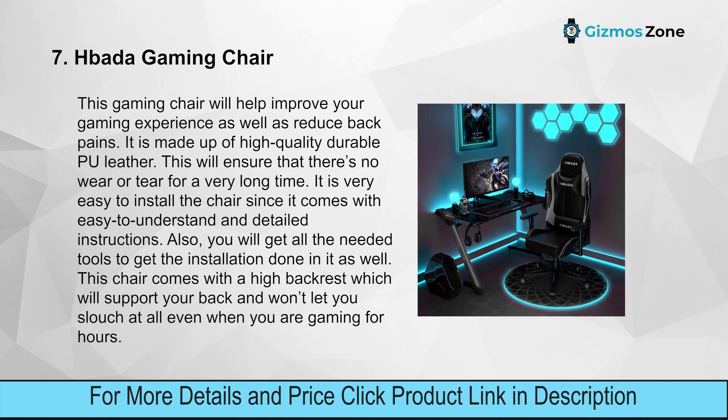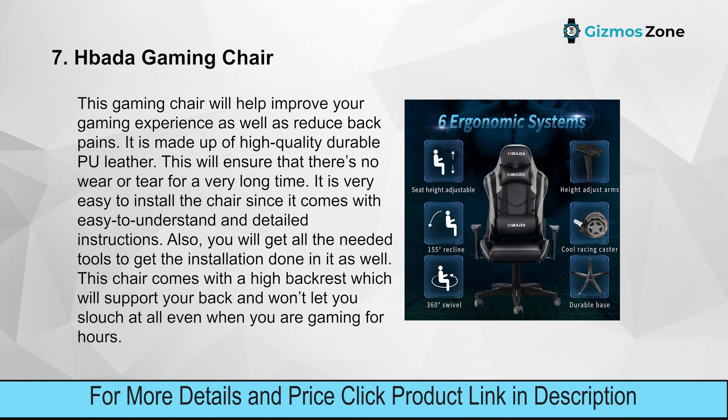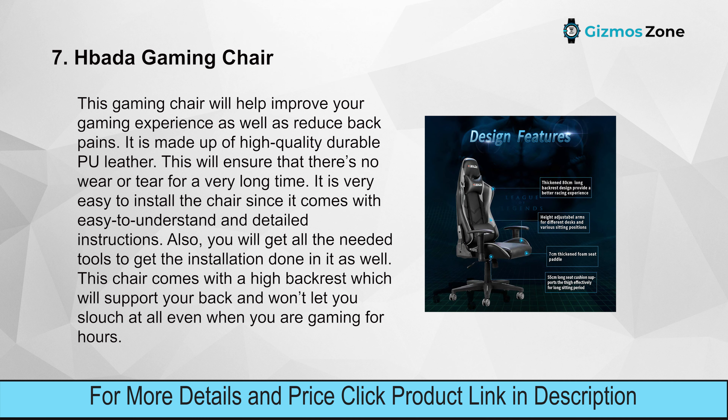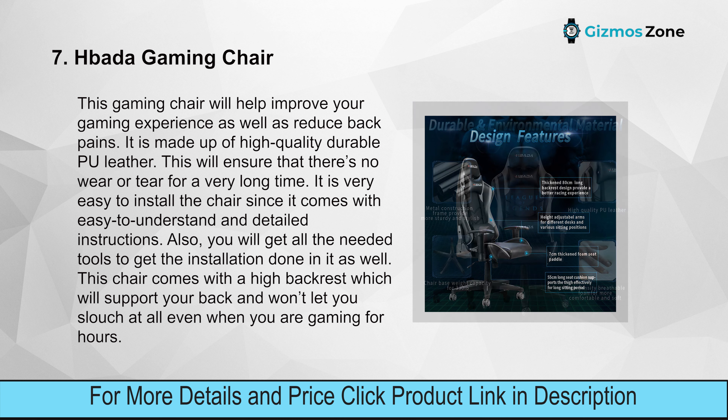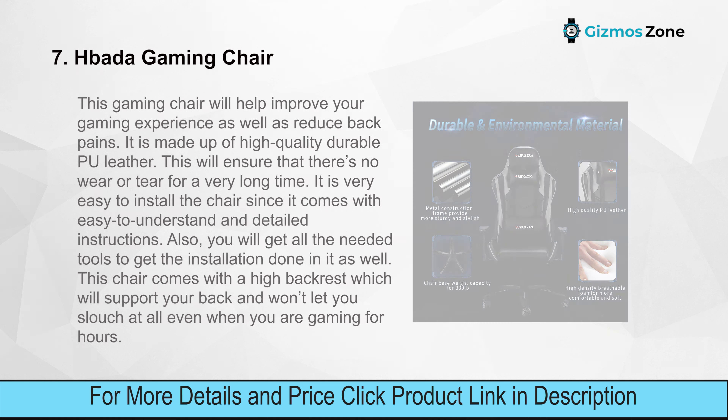Number seven: Bada Gaming Chair. This gaming chair improves your gaming experience and reduces back pain. It is made from high-quality durable PU leather, ensuring no wear or tear for a long time. It is very easy to install since it comes with detailed instructions and all needed tools. The chair has a high backrest that supports your back and prevents slouching.